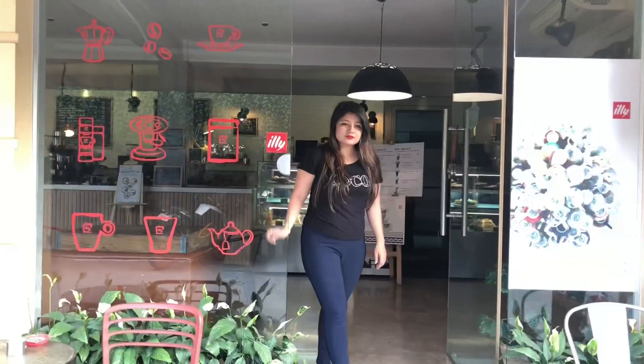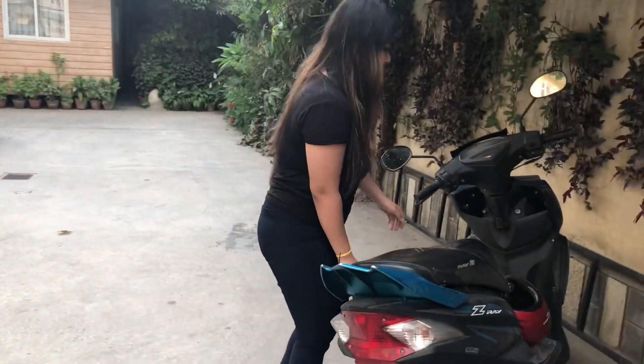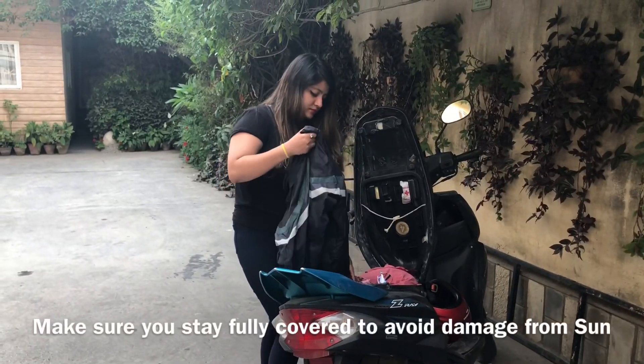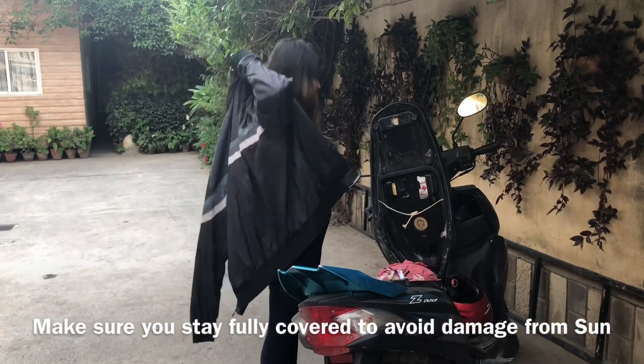Always carry your pocket-sized perfume with you. Is it too sunny today? Always stay fully covered while traveling outside in order to protect yourself from the sun.